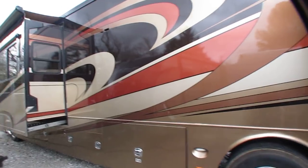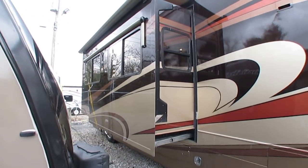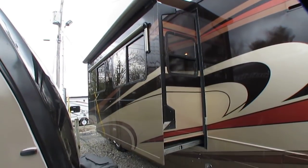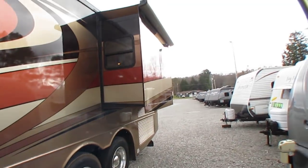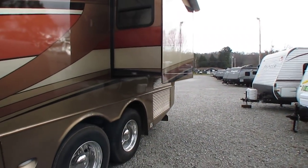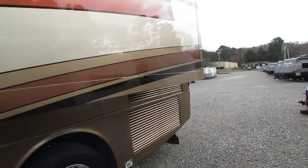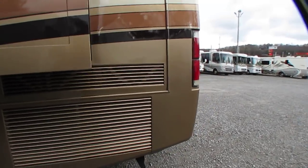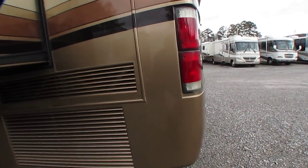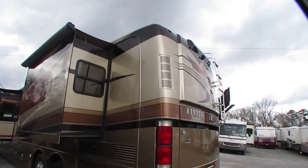It's got the AquaHot, which I've got on right now — diesel or electric. Gives you unlimited heat, unlimited hot water, and radiant floor heating as well. All four slide-outs have awning toppers. It's got the Girard Power factory awning. Girard is a company that only builds awnings for the Prevost, Bluebirds, and the Monaco Dynasty — they only build power awnings for the very high-end elite coaches. Beautiful color scheme.